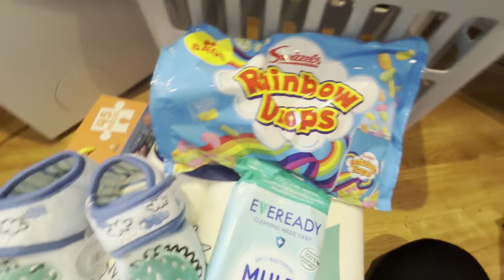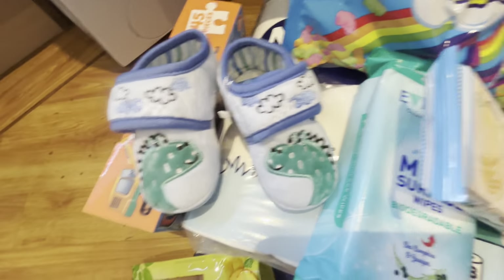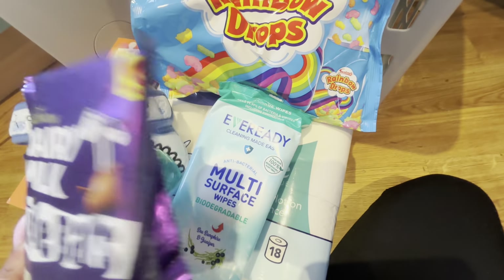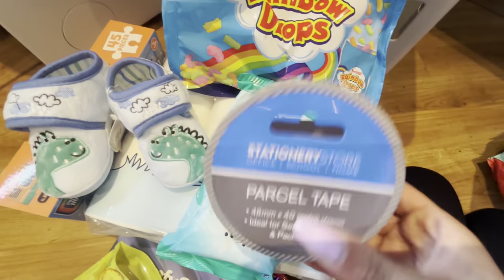I got four boxes of tissues - always a staple in our house at 79p, snotty noses all the time. I also got two bags of fruit snacks the children love, 79p each. The wafers are three for a pound - I got vanilla, strawberry, and chocolate. I also got two packs of these to take to Disney as a little treat because I can't go a day without chocolate. These were two for £2, so a pound per pack.